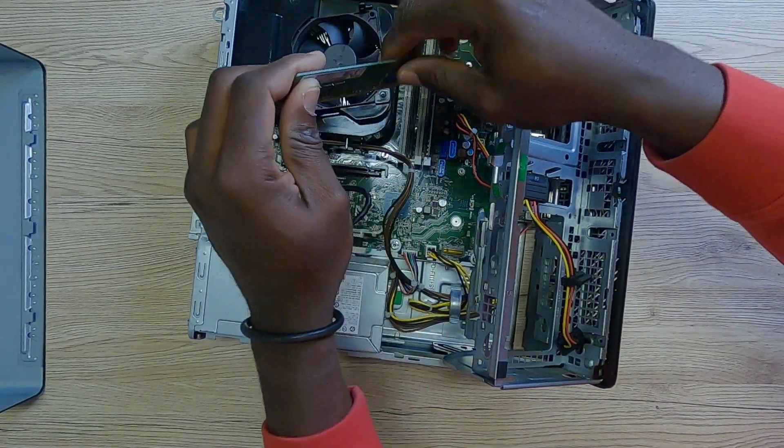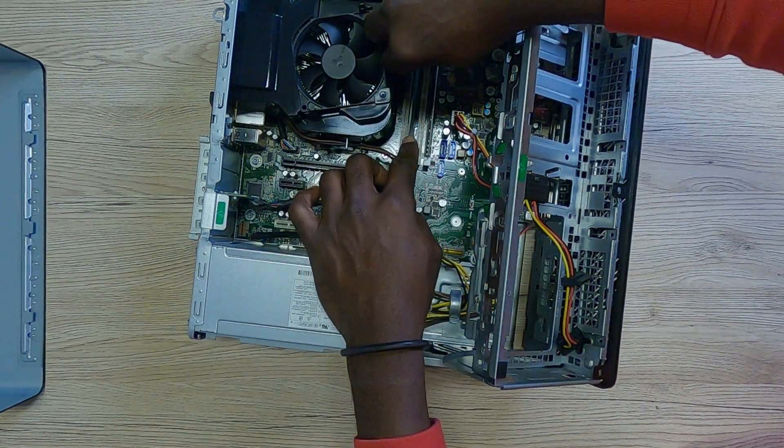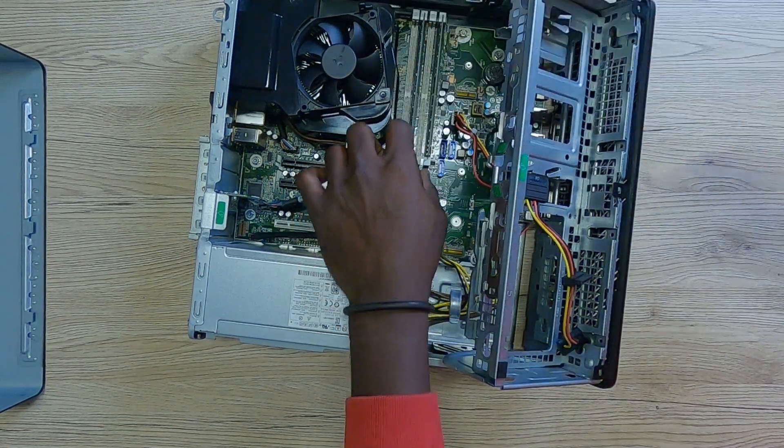This PC has got everything you need in terms of ports — it's got a USB-C port, a USB 3.1 port, a USB 2 port. And if you say you need something more, you can actually go ahead and customize this PC to meet your needs.